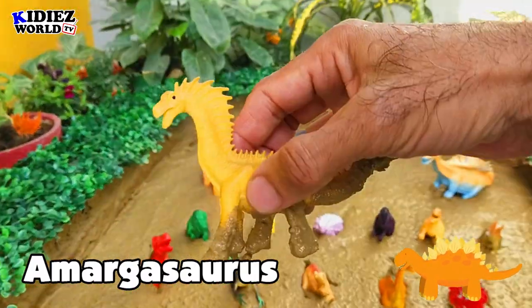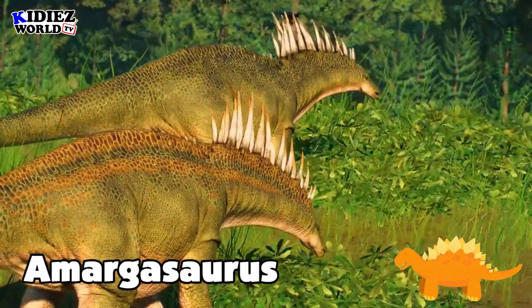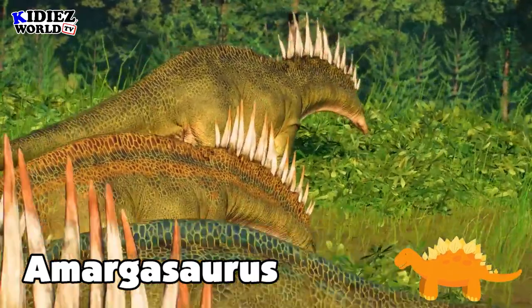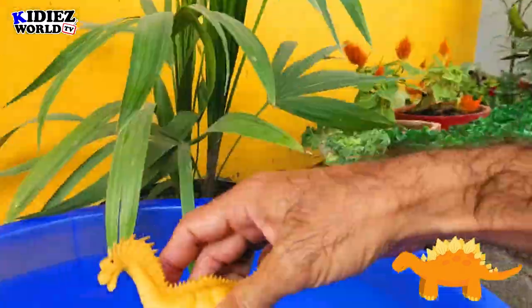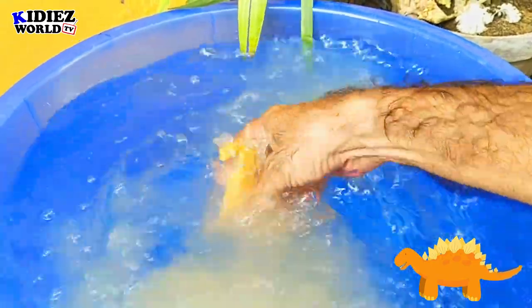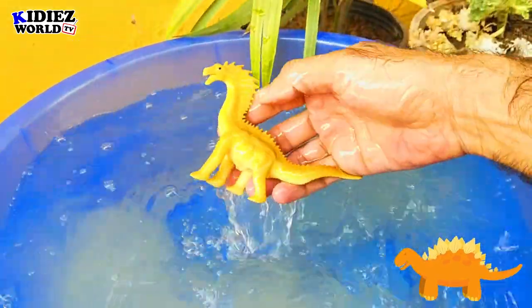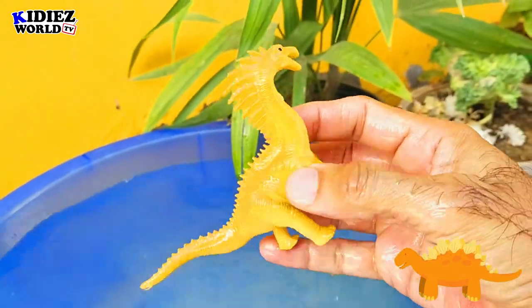Amargasaurus — the Amarga lizard. Basically vegetarian by diet, they were on earth around 127 million years ago. Their fossils were found in the Argentina area and their length was around 12 meters. As far as concerned their weight, they are too big and heavy — 9000 kg, which means 9 metric tons. Amargasaurus.